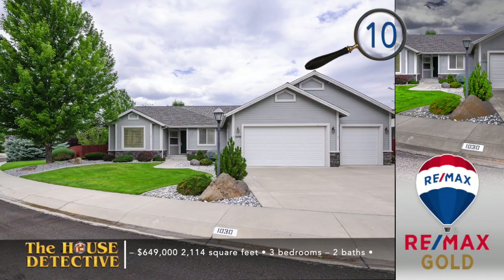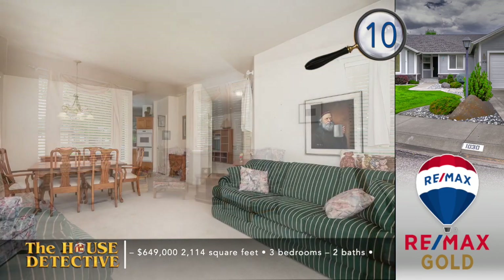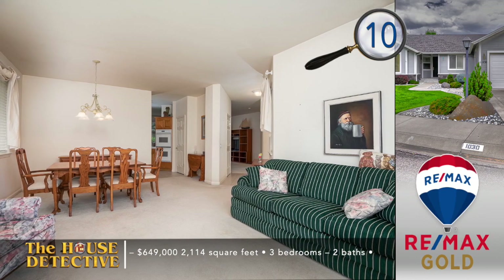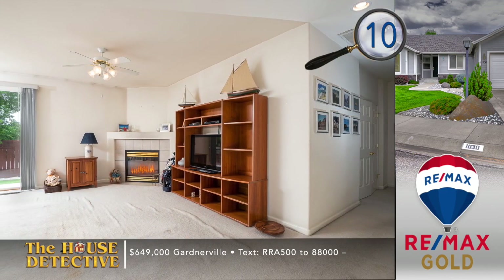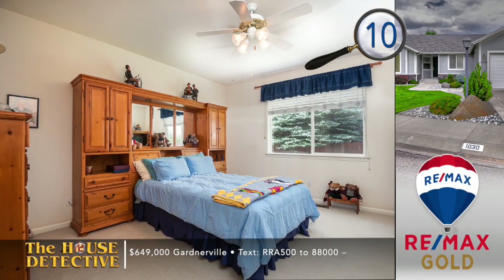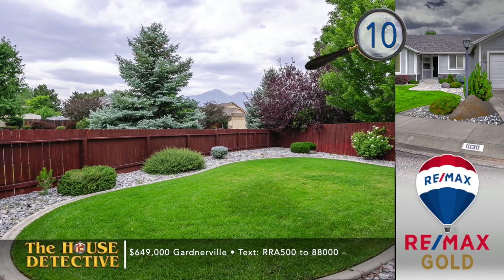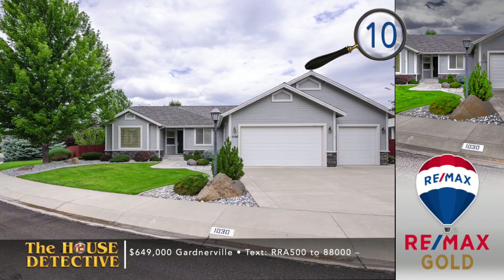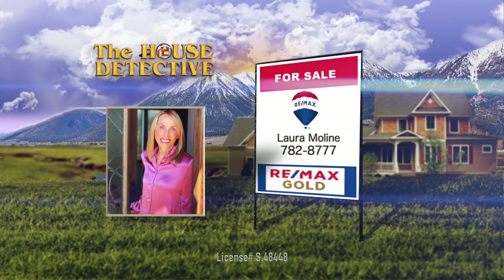Our next stop is in the quiet community of Gardnerville, just 35 minutes south of town — home number 10. Style and class wait for you when you step into this three-bedroom, two-bath home. Greeted by a formal sitting and dining room, you will move through to find an open kitchen with a breakfast bar. There's a comfortable family room with a corner fireplace. This over 2,100-square-foot home has a wonderful setting with a private yard with some grass and mature trees. The asking price is $649,000 and there's RV access. Give Laura Molina a call at RE-MAX Gold Gardnerville office at 782-8777.